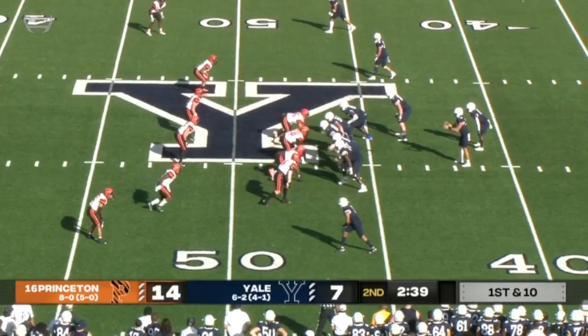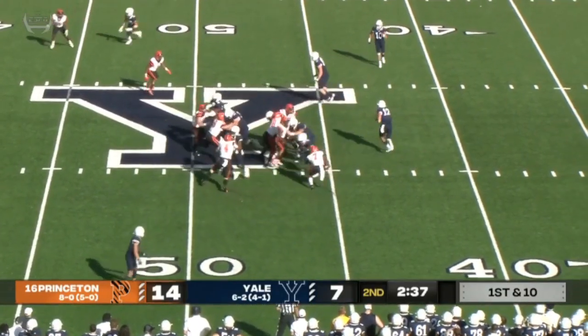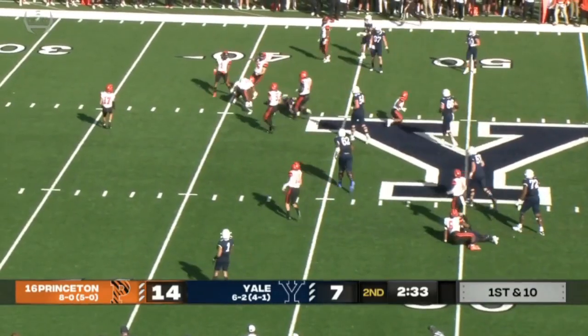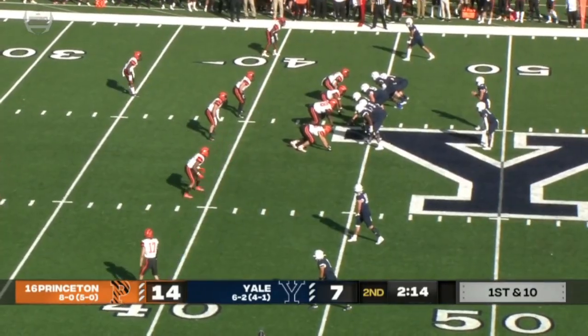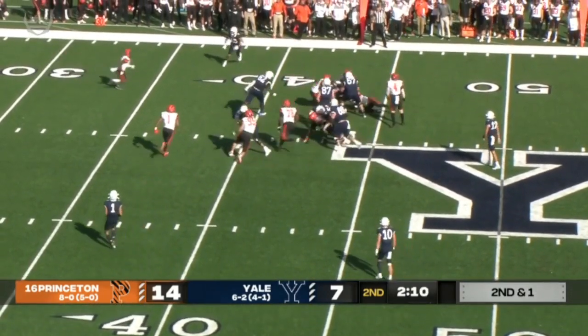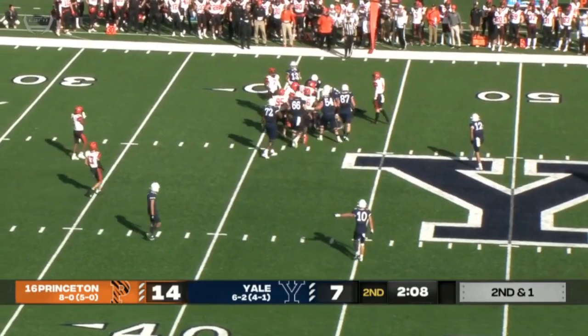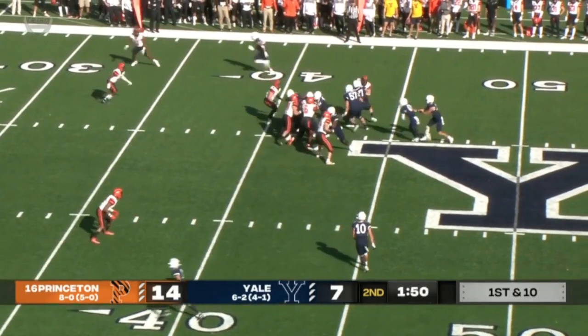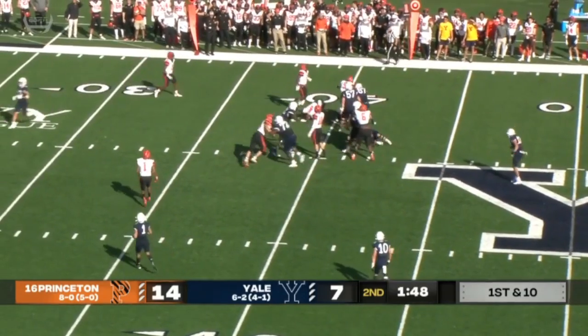Our broadcast partner back when we did radio, Carm Coza, would have loved this. You're absolutely right. Nolan Grooms — they faked it. Grooms is averaging over six yards a carry today. This time they do give it to Peterson, and they'll get the ball first in the second half. So they're looking to do the long drive and score.